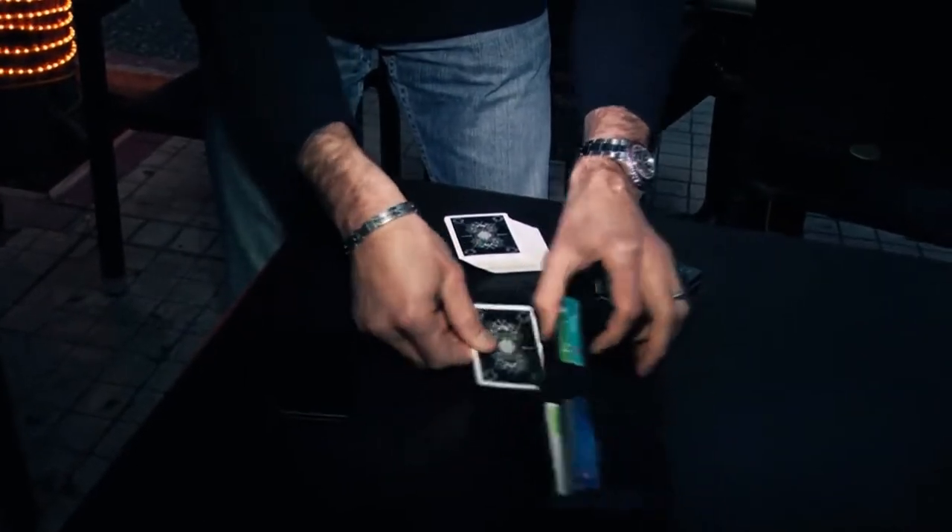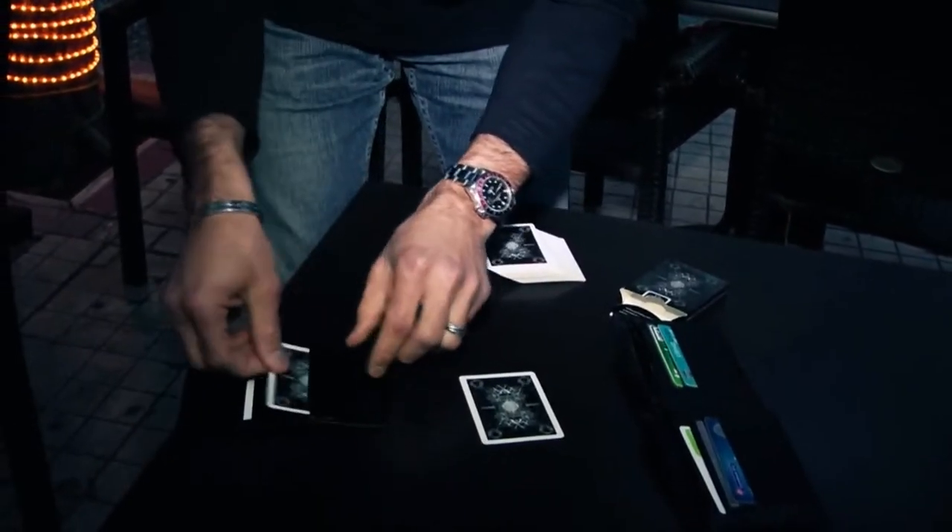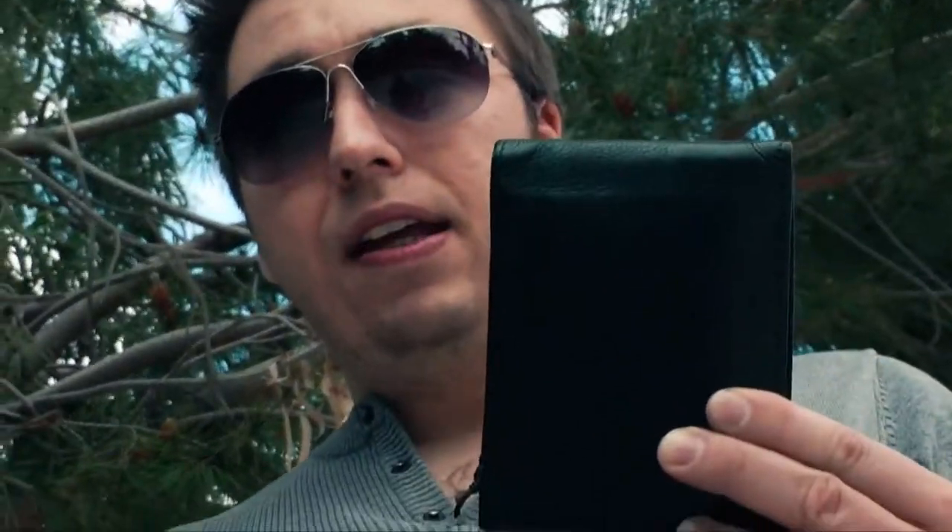For example, two versions of the No Palm Card to Wallet. A lot of different mentalism effects. You can also change and switch out cards and business cards.